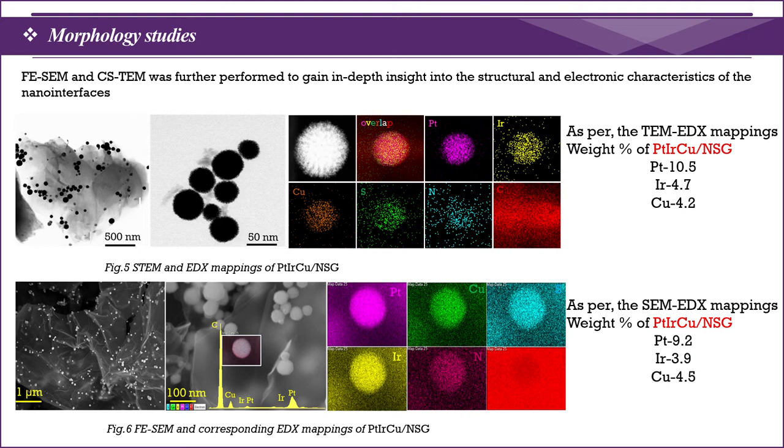The EDX elemental mapping strongly supports the metal formation observed in the FESEM and CS-TEM analysis, confirming the weight ratio preparation of Pt-Iridium-Copper. For example, FESEM shows the average deposition of platinum, iridium, and copper at 10%, 5%, and 5% respectively. Similarly, CS-TEM mapping confirms approximately 10%, 4.5%, and 5%, strongly supporting the ultra-fine deposition of nanometals on the graphene sheets.